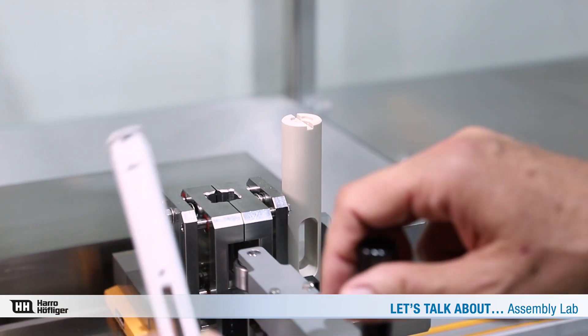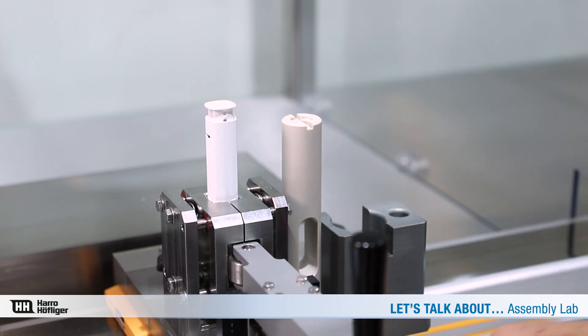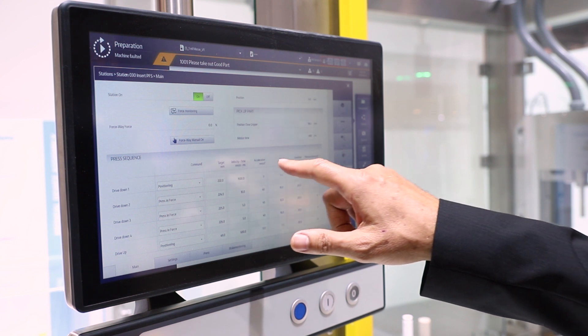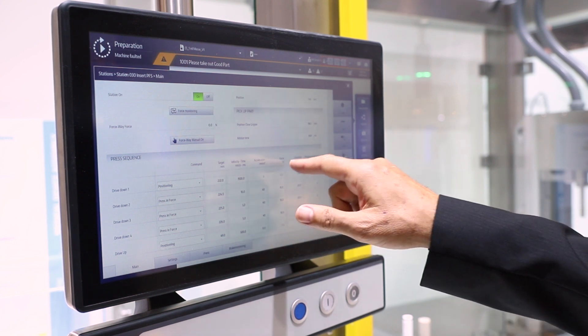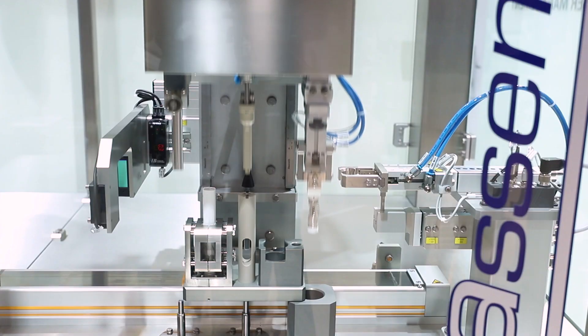The requirements why we developed this unit were basically two items. Customers approached us saying they need to do quick clinical studies, they want to get to the market quickly, so they need to develop samples on a compatible basis for high volume production.